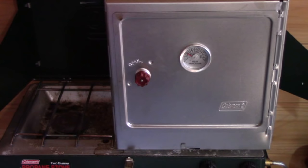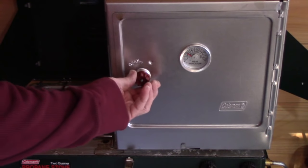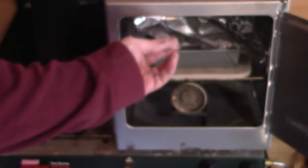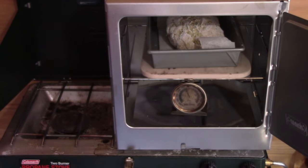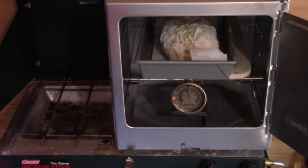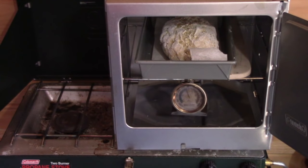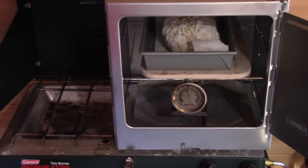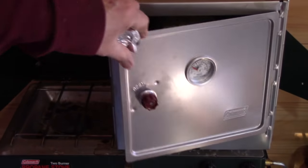The bread has been in there for at least 50 minutes. I've managed to get the temperature just where it's supposed to be at 325. I'm going to remove the foil — it has risen a bit. It isn't very brown yet, so I'll let it go for 10 minutes without the foil and hopefully it'll brown up a bit.